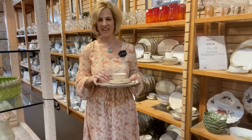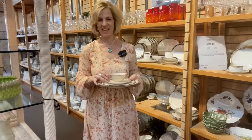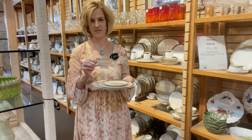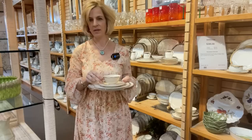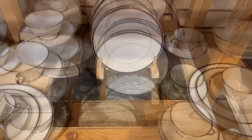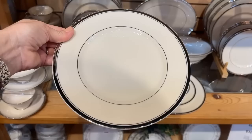You've probably seen the Franciscan Ivy, Desert Rose, Apple, and other patterns, but they also made fine china. This is a great example of that platinum rim that was popular in the 60s and 70s — it is the Huntington pattern. It is fine china and quite a lovely, elegant neutral for your refresh and restart. So many different colors would look great with this. Imagine a pink glass plate on top to serve a salad before the main meal. This, to me, is as versatile as solid white dishes.